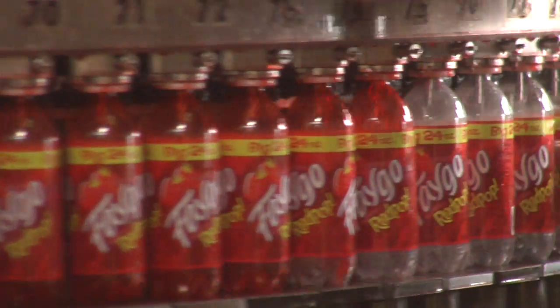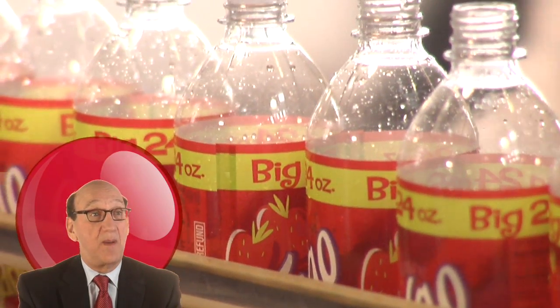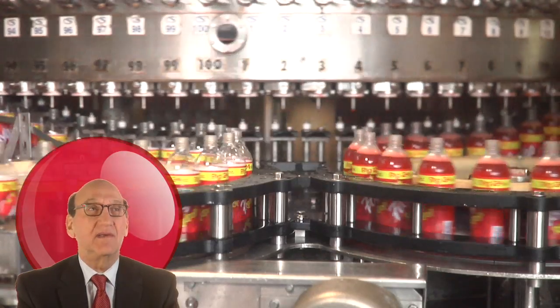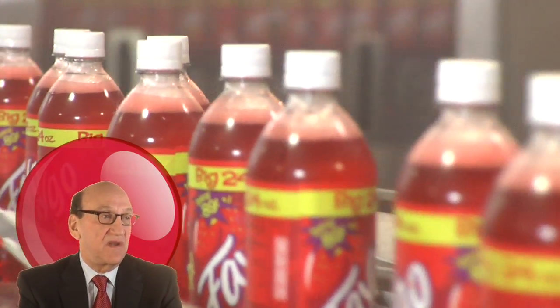At the filling station each bottle is individually filled with soda. Bottles go in empty and come out filled with delicious and refreshing Faygo flavors. What flavor is red pop? Because it says right on the can — strawberry soda. But we had to write something on the can, so we put strawberry soda because that's the thing it tastes most like, but it's not. It's — well, it's a secret.